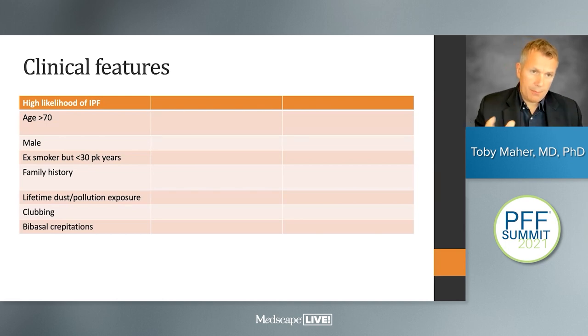There are features that strongly suggest the diagnosis of IPF in the clinical history: older age, male gender, former cigarette smoking, family history of fibrotic lung disease, diabetes, a lifetime of potential exposures, finger clubbing, and bilateral basal crepitations on auscultation.